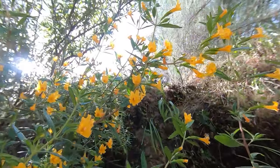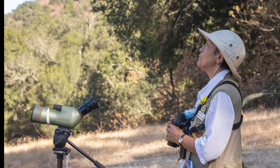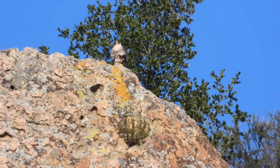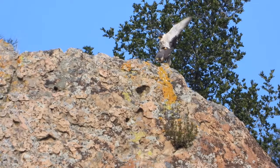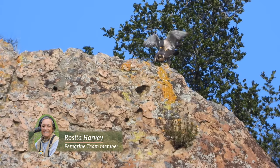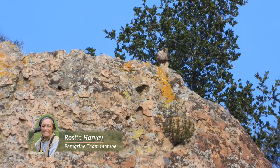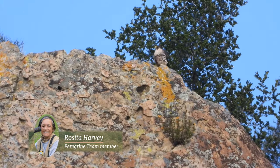By mid-May 2020, Rosita Harvey was discouraged. Less than 20 miles away, peregrines at UC Berkeley had already produced chicks that were sprouting flight feathers, while peregrines here in Pine Canyon were still mating. They may have laid some eggs, but hadn't started taking turns sitting on them — a process called hard incubation. It is May. Pair one copulated again. They keep copulating based on the reports. And where are the babies?